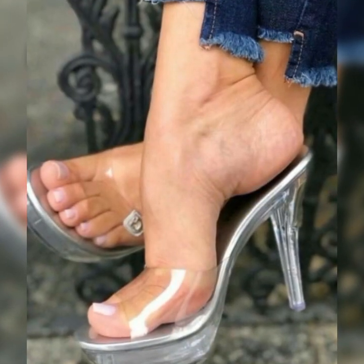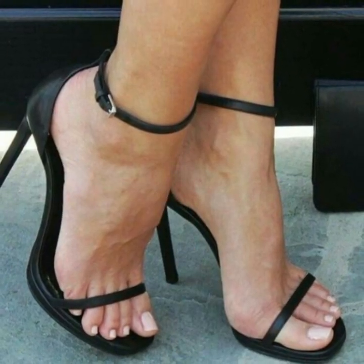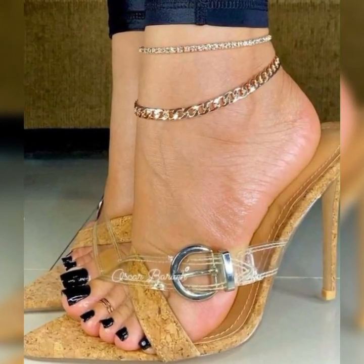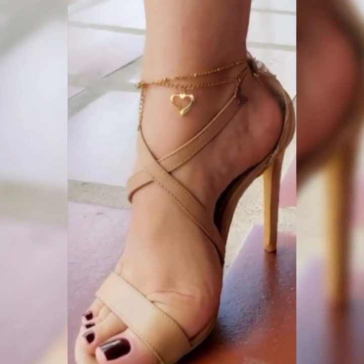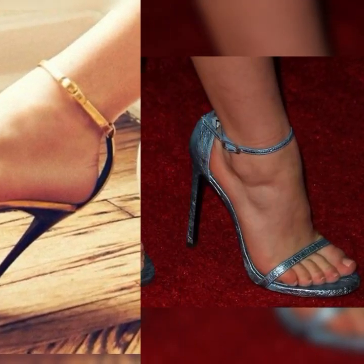Dear viewers, if you want to buy these beautiful and stylish leather ankle boots, I will tell you about online visiting websites from where you can buy these ankle boots easily at an affordable price. But before telling the websites, if you are visiting my YouTube channel for the first time, please make sure to subscribe.